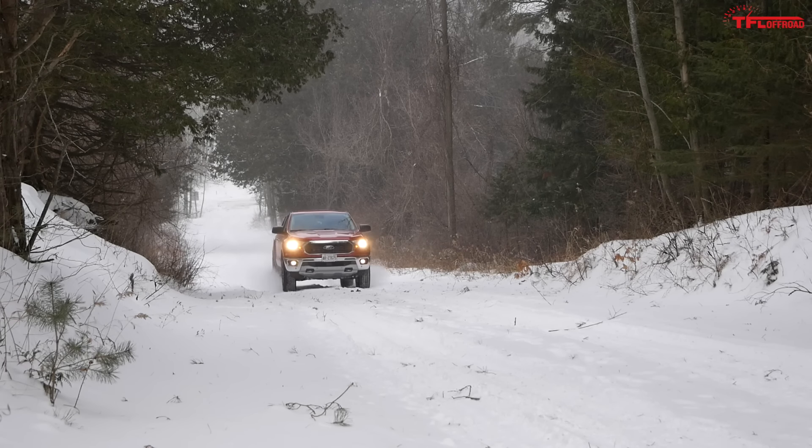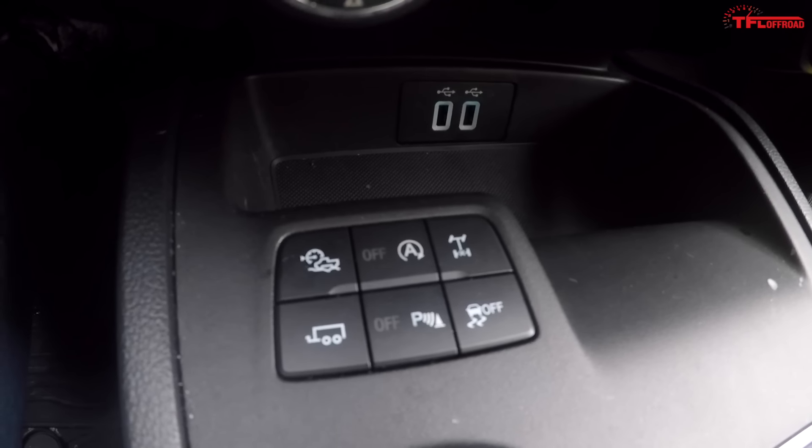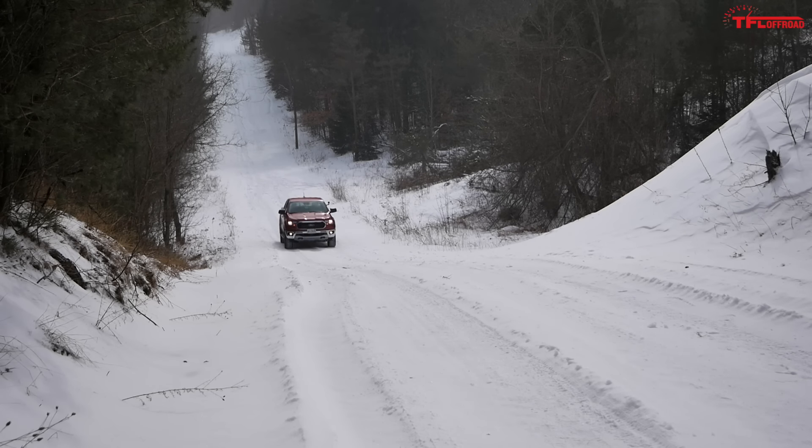Now we're trying the Ford Ranger's Trail Control system. Similar to systems from other manufacturers, it lets you set the truck's speed, take your foot off the accelerator and brake, and the truck does the rest. You hit the Trail Control button, a menu appears saying 'Trail Control Enabled — use Set button,' then you use the cruise control's Set button to dial in a speed. You can set it as high as 30 km/h, but I want to go slow so I'll set it to 6 km/h for momentum going uphill. Foot off the brake and here we go — a nice smooth start.